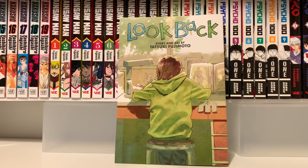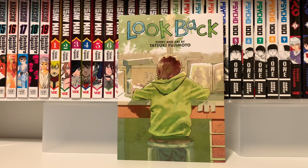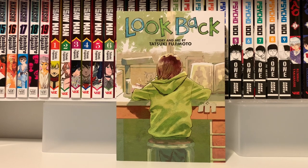Then we have Look Back by Tatsuki Fujimoto — same author as Chainsaw Man, which is right up there. I read this this month and I really enjoyed it. I'm hoping we get the other one-shot releases by him in English — I know we're getting some short story collections. I might also try and read Fire Punch. I read the first chapter a couple years ago and really hated it, but I might be willing to give it a second chance now that I've read more of his works and can tell how he likes to write his stories.